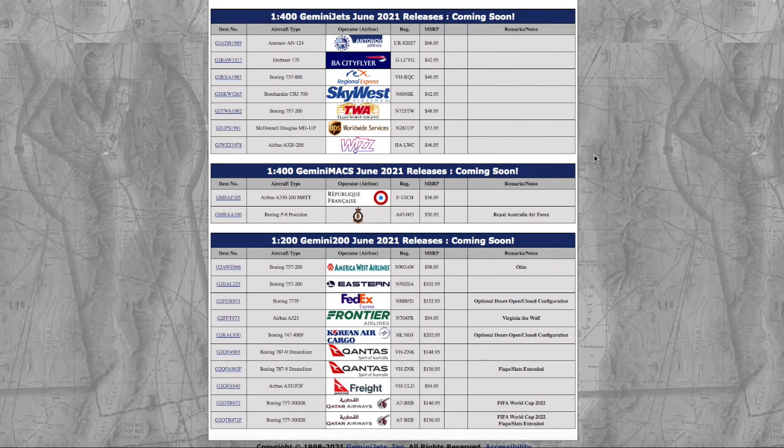What is up everybody, Garden State Aviation here, back with another video. This is the Gemini Jets June 2021 releases. Without further ado, let's get started. Starting off here, it's quite a small 1-400 release — it's more of a bigger 1-200 release — but this is quite a small 1-400 release.